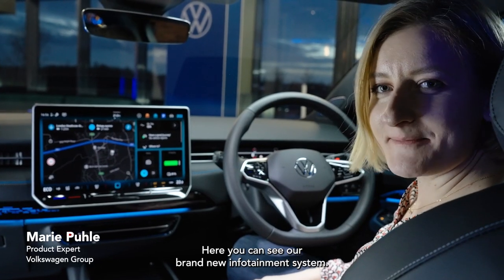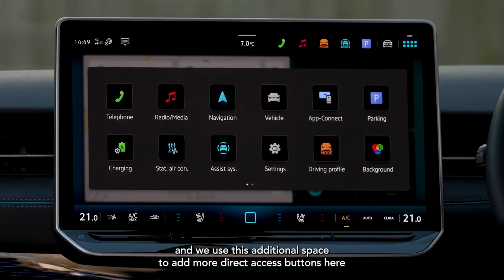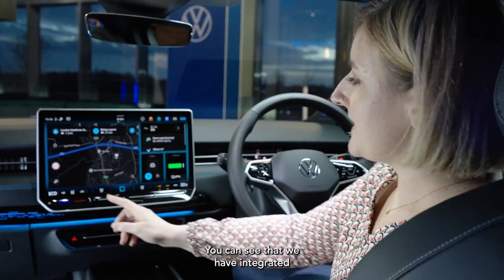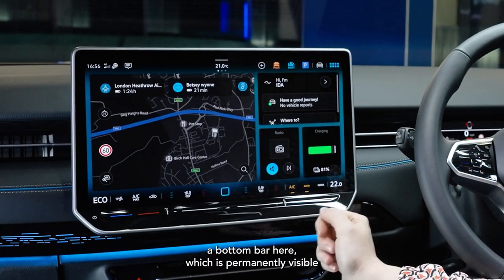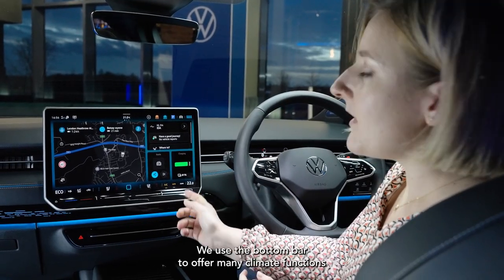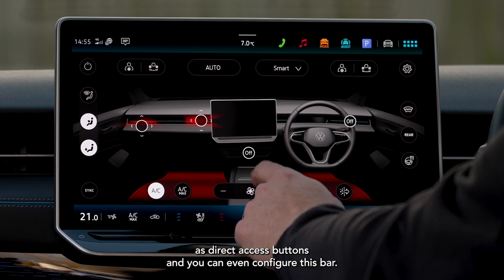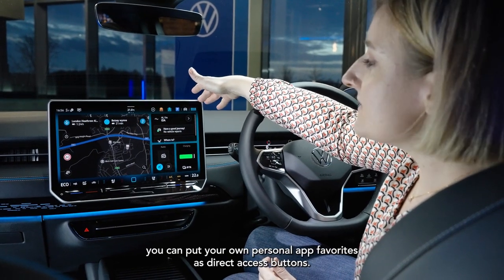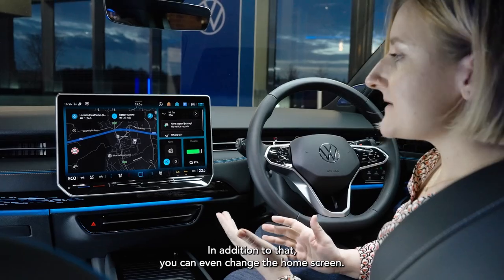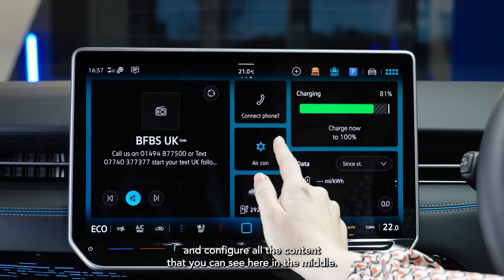Here you can see our brand new infotainment system. We have a 15-inch display and we use this additional space to add more direct access buttons on the first level of the HMI. We have integrated a bottom bar which is permanently visible and a top bar which is also permanently visible. We use the bottom bar to offer many climate functions as direct access buttons, and you can even configure this bar. The same is true for the top bar — here you can put your own personal app favourites as direct access buttons. You can even change the home screen, add different pages and configure all the content in the middle.